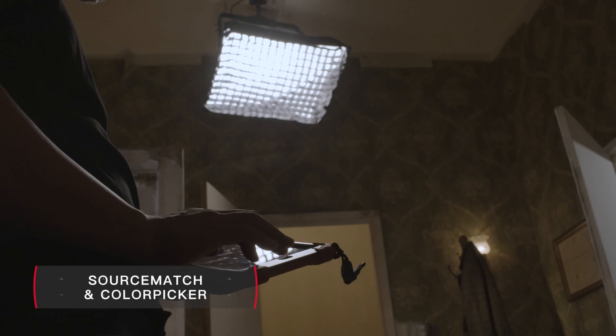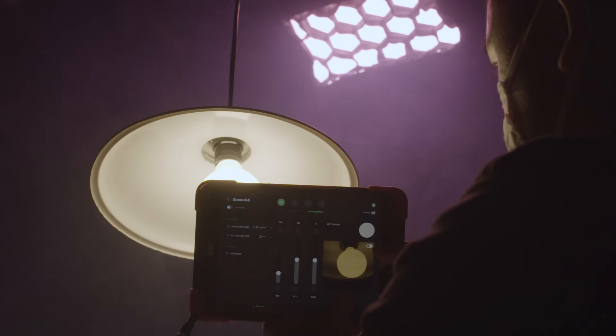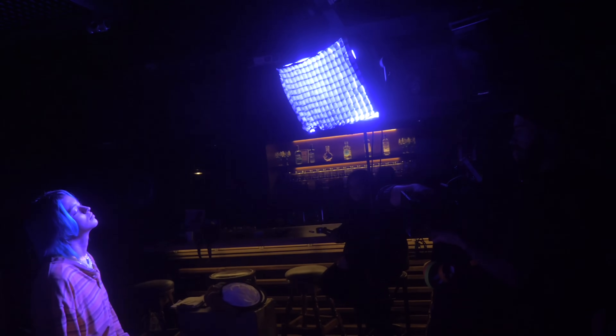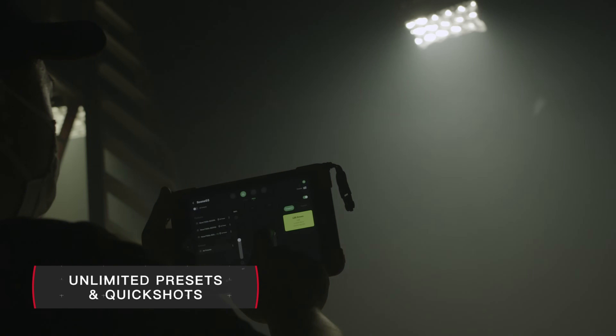Using Source Match and Color Picker, the app even gives filmmakers the ability to scan and match white light or HSI using your camera, making the most difficult locations that much easier. With the ability to save unlimited presets, creatives can always recall their favorite looks.